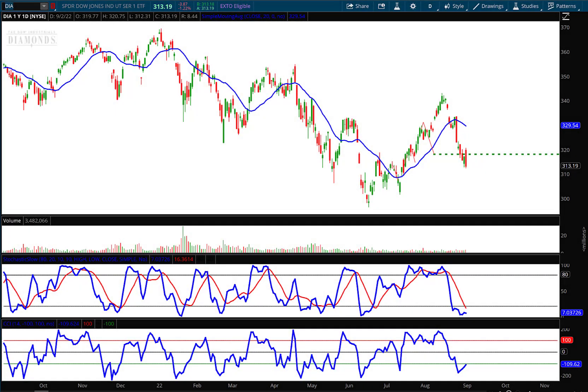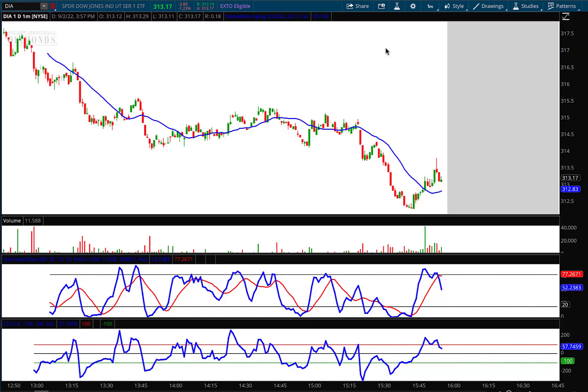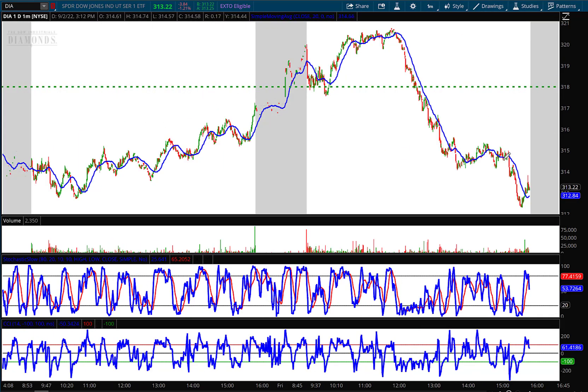Hello investors and traders, welcome to the weekly market report. I'm AJ Monte and this is a one-year daily candle chart of the Diamonds — the Dow Jones Industrial Average ETF. The markets are about to close in about three minutes. I'm recording this in the last minutes of the trading day because I want to show everyone what the close looks like. We've had some pressure on the market since 12 noon.